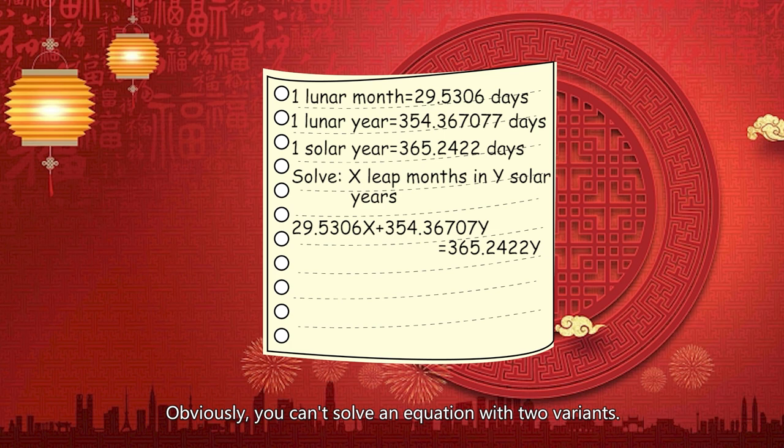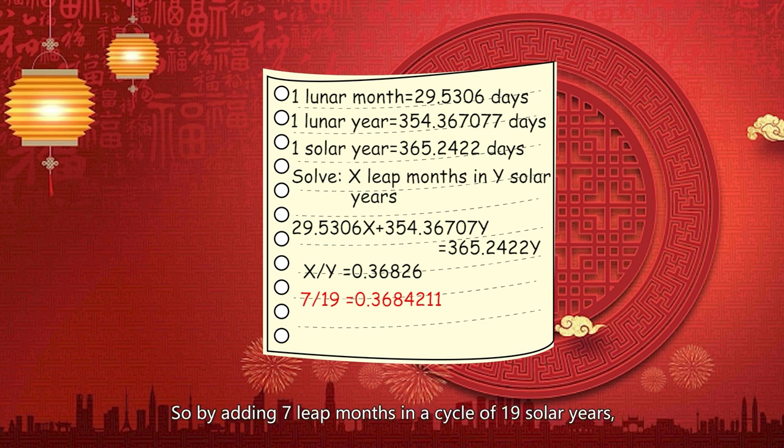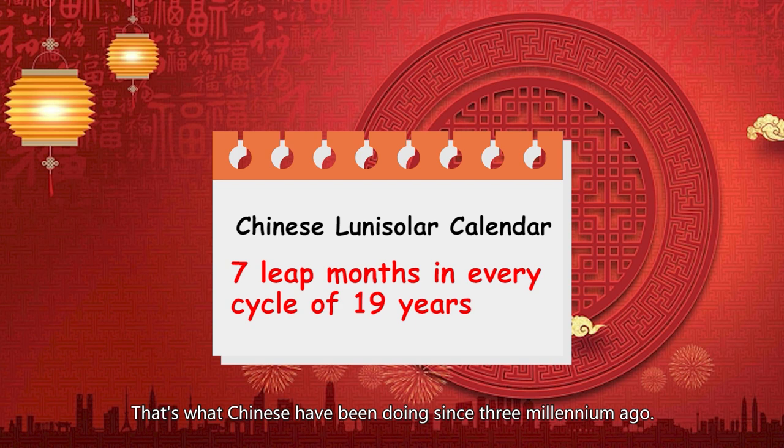Obviously, you can't solve an equation with two variables, but we get the ratio of the two. And 7 over 19 is very close to this ratio. So by adding 7 leap months in a cycle of 19 solar years, the two calendars would be very close. That's what the Chinese have been doing for 3 millennia.